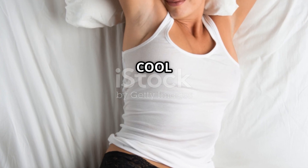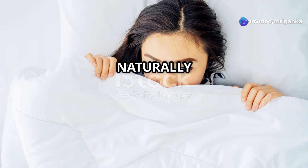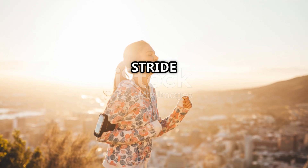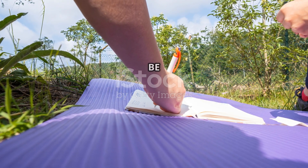Here's something cool: everyone's biological clock is a bit different. Some people are naturally early risers, while others are night owls. This is why some of us thrive at 5 a.m. while others hit their stride at midnight. Knowing your own biological rhythm can help you plan your day better and be more productive.